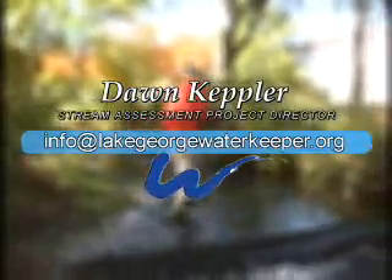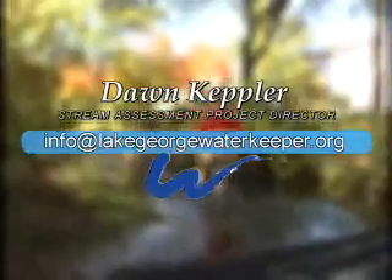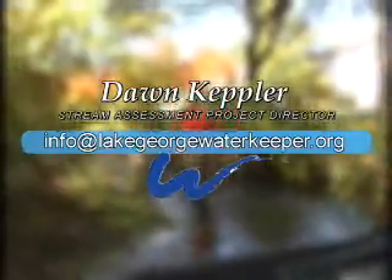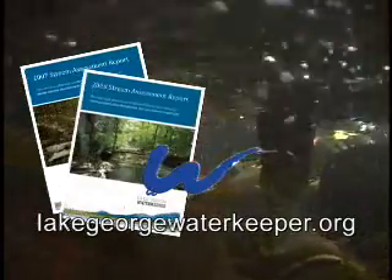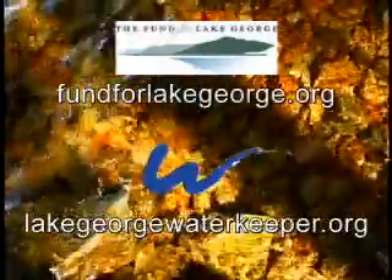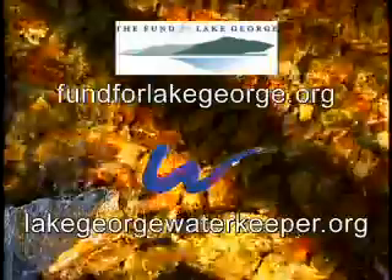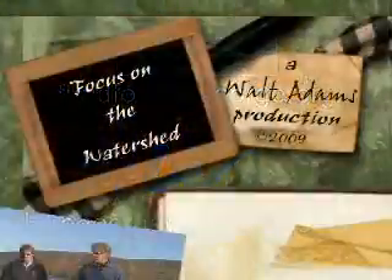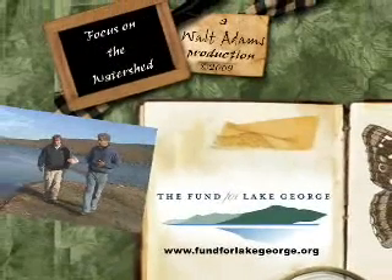If you would like to suggest a stream in the Lake George watershed that you believe should be added to the study, or would like more information, contact Stream Assessment Project Director Dawn Kepler. You can download a copy of the entire report about the Fund's Stream Assessment Project and get more information on the website www.lakegeorgewaterkeeper.org. The Lake George Waterkeeper is a program of the Fund for Lake George. Look for more Focus and News on the Watershed videos at www.fundforlakegeorge.org.